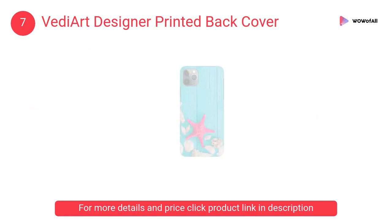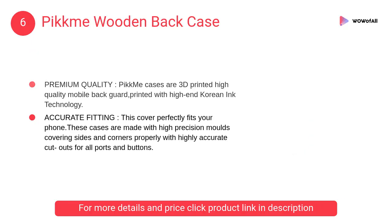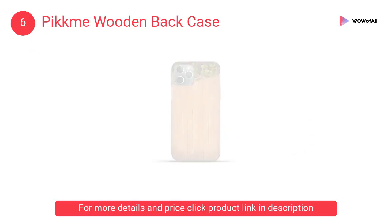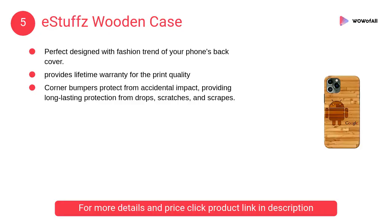At number 6, Pick Me wooden back case — it is 3D printed high-quality mobile back guard printed with high-end Korean ink technology. This cover perfectly fits your phone.